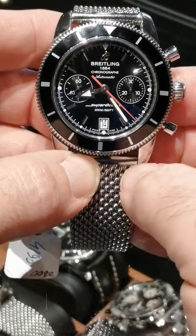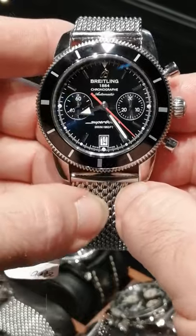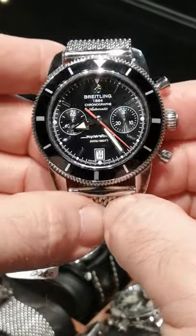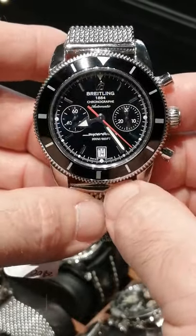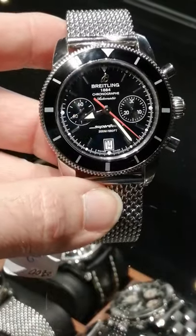It is the Breitling 23 movement, which is based on the Valjoux 7753 — part of the 7750 family. One of the most tried and true workhorse movements ever invented. Great watch and a great deal this week on deal of the week at SwissWatchExpo.